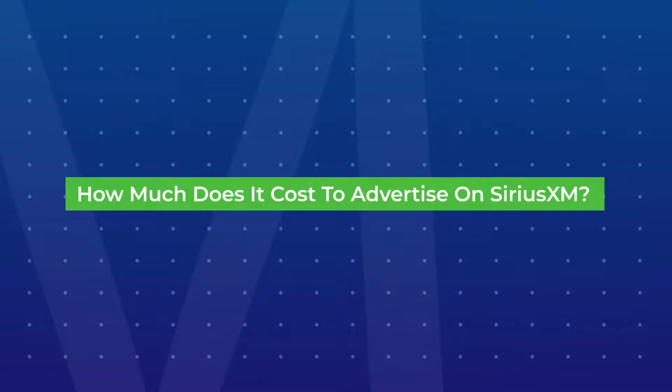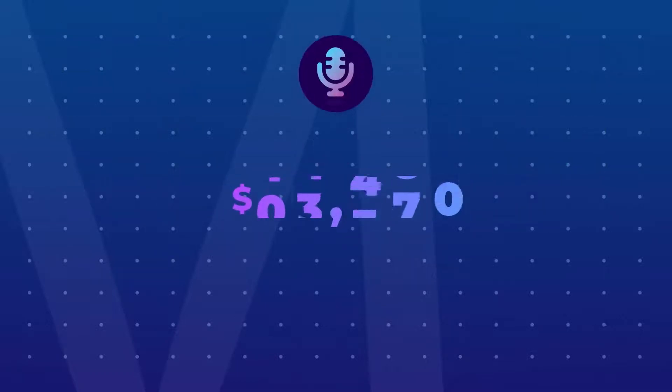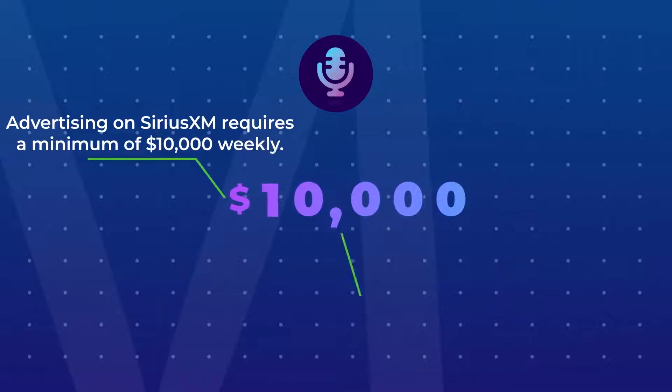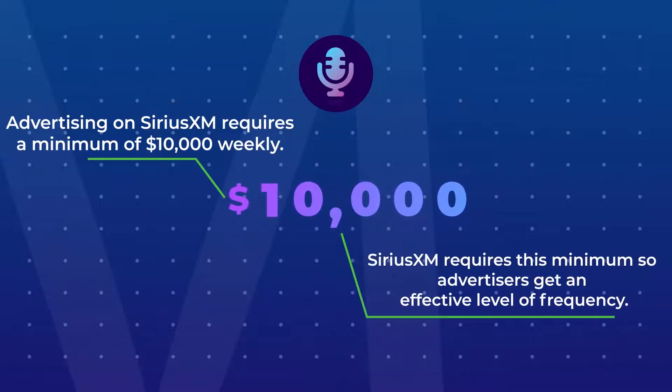How much does it cost to advertise on SiriusXM? Advertising on SiriusXM requires a minimum of $10,000 weekly. SiriusXM requires this minimum so advertisers get an effective level of frequency. Ads are national in reach and cannot be localized.